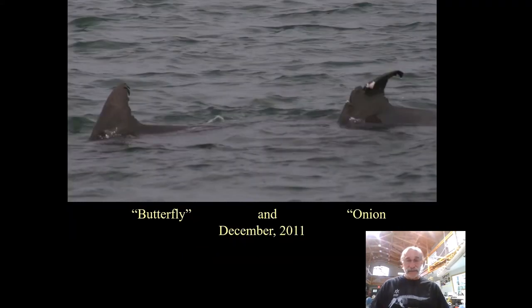Every time we saw them, they were together. This is 1992 when they were together, and this is 2011 — 19 years later — and they're the same dolphins, side by side. Male, female, parent, offspring, couple females, couple dudes? They're adult males. The most consistent, long-lasting relationship in wild bottlenose dolphin societies appears to be between adult males. Sometimes they triple up, sometimes they pair up — we only see pairs around here. Onion and Butterfly are a pair of males.